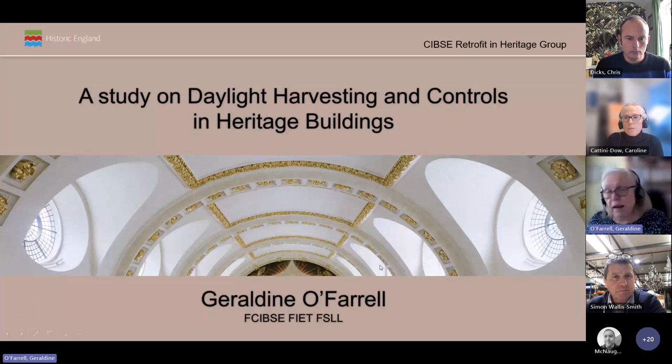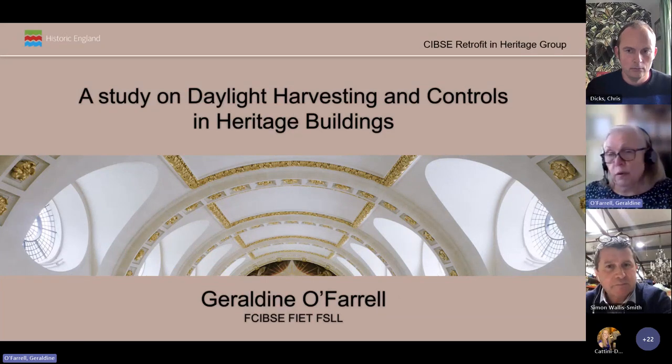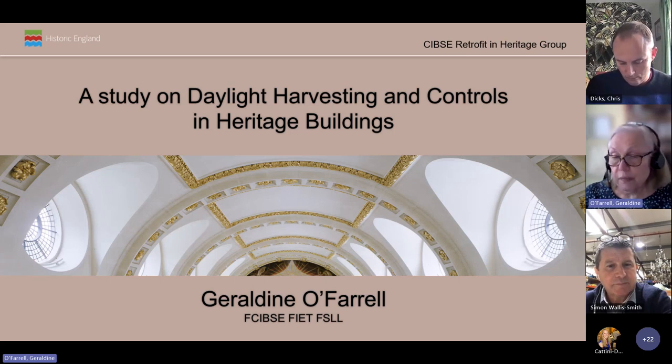Thank you, Caroline. Today I'm going to give you a rather whistle-stop rapid tour of Historic England's investigations into daylight harvesting and its prospective use in heritage buildings. The results of this work have become part of a suite of lighting guidance produced by Historic England's building services team, along with the organisation's own investigations and commitment into energy and carbon reduction.